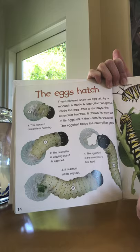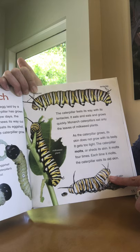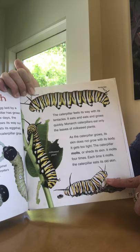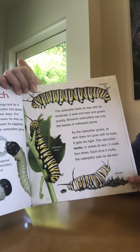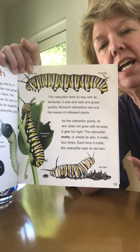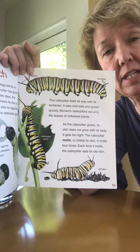It's pretty amazing. The caterpillar feels its way with its tentacles. It eats and eats and grows quickly. Monarch caterpillars eat only the leaves of milkweed plants. As the caterpillar grows, the skin does not grow with its body. It gets too tight. The caterpillar molts or sheds its skin. It molts four times. Each time it molts, the caterpillar eats its old skin. I think I'm glad I'm not a caterpillar, but it's pretty amazing that their skin has vitamins or nutrition for them in it. That's amazing creation.